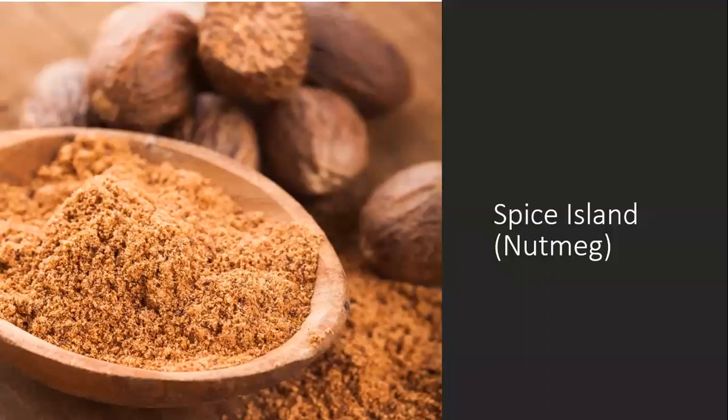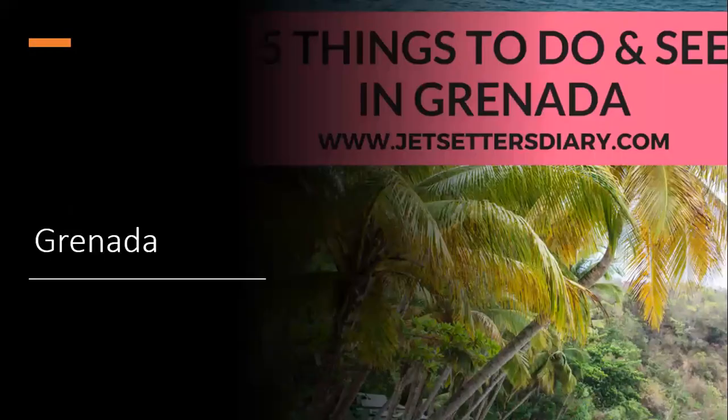Spice Island — they make nutmeg. So where is nutmeg from? Grenada.